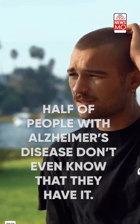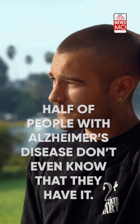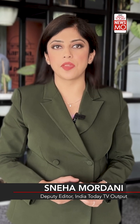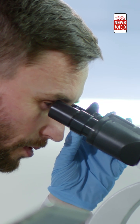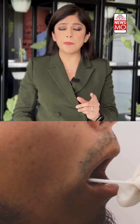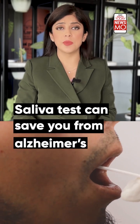Do you know that more than half of people with Alzheimer's disease don't even know that they have it? And if not detected on time, it can lead to development of symptoms close to dementia. The solution? There's a dire need for early detection. And your saliva can help with that. You heard that right — a simple saliva test can save you from Alzheimer's.